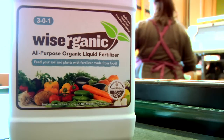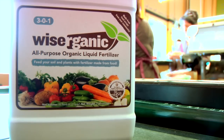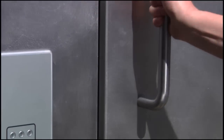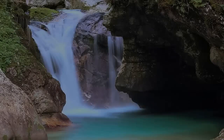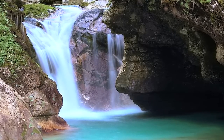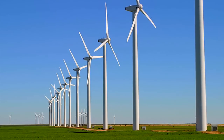Grocery stores can also sell the bottled fertilizer to their customers, providing a new revenue stream, as well as promoting their food scrap sustainability practices. Using The Harvester also has a positive environmental impact, and reinforces your company's commitment to sustainability.